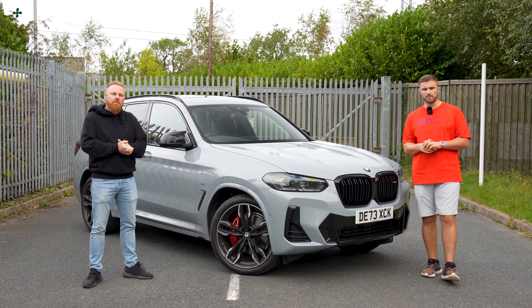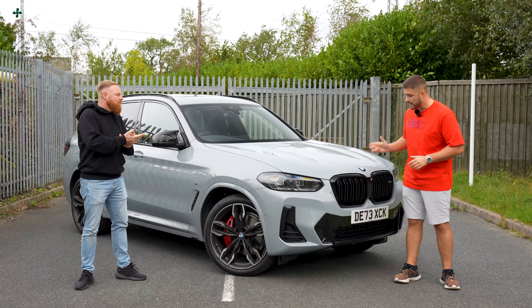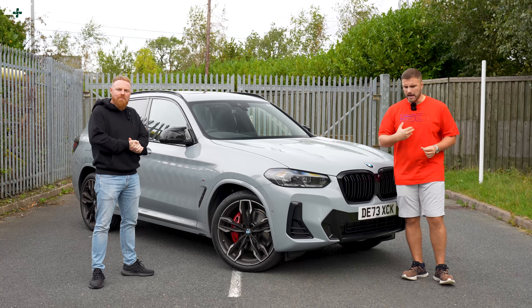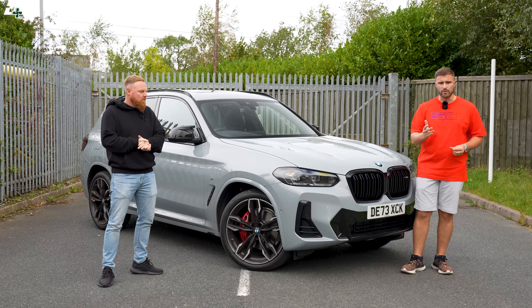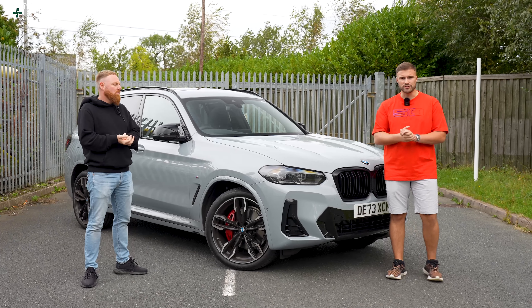Today I'm reviewing the BMW X3 M40i — or rather, we're reviewing the X3 M40i courtesy of Rich, who obviously owns the car. Many thanks for letting us use it today. Normally I tell you about the car, but today we're going to hear it from an owner's perspective, and I'm going to be asking the questions some of you at home might want to know. Welcome to Driven Plus.